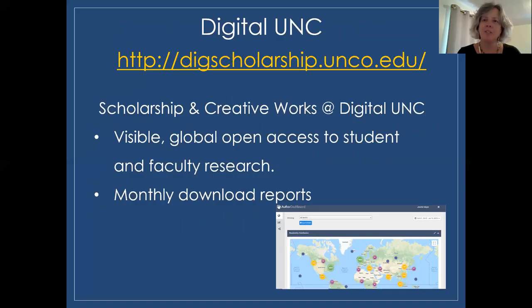Digital UNC has two parts: Archives and Special Collections, and Scholarship and Creative Works, which is our institutional repository and features work by UNC faculty and students. If you'd like to add your work to Digital UNC SCW, it will immensely broaden its reach, and you will receive monthly download reports. The online submission form is straightforward, but please ask if you have questions. Your work will be globally accessible and preserved.